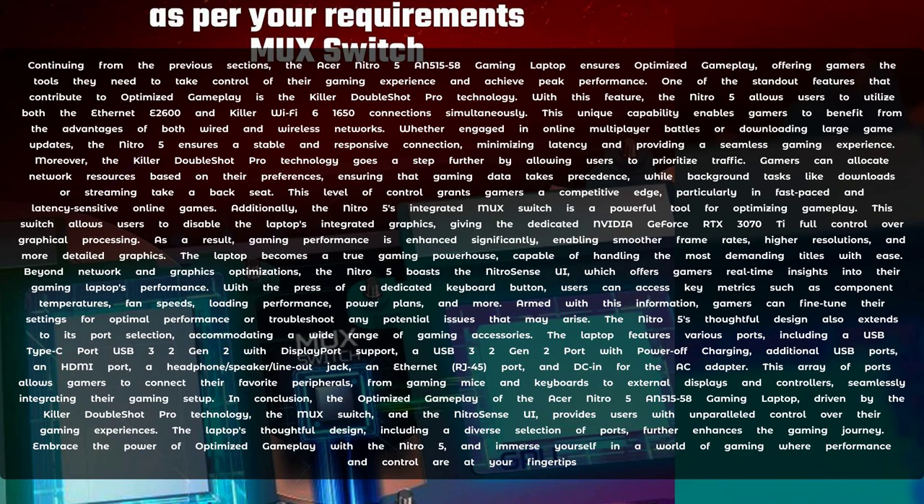In conclusion, the optimised gameplay of the Acer Nitro 5 AN500-1558 gaming laptop, driven by the Killer DoubleShot Pro technology, the MUX switch and the Nitro Sense UI, provides users with unparalleled control over their gaming experiences. The laptop's thoughtful design, including a diverse selection of ports, further enhances the gaming journey. Embrace the power of optimised gameplay with the Nitro 5 and immerse yourself in a world of gaming where performance and control are at your fingertips.